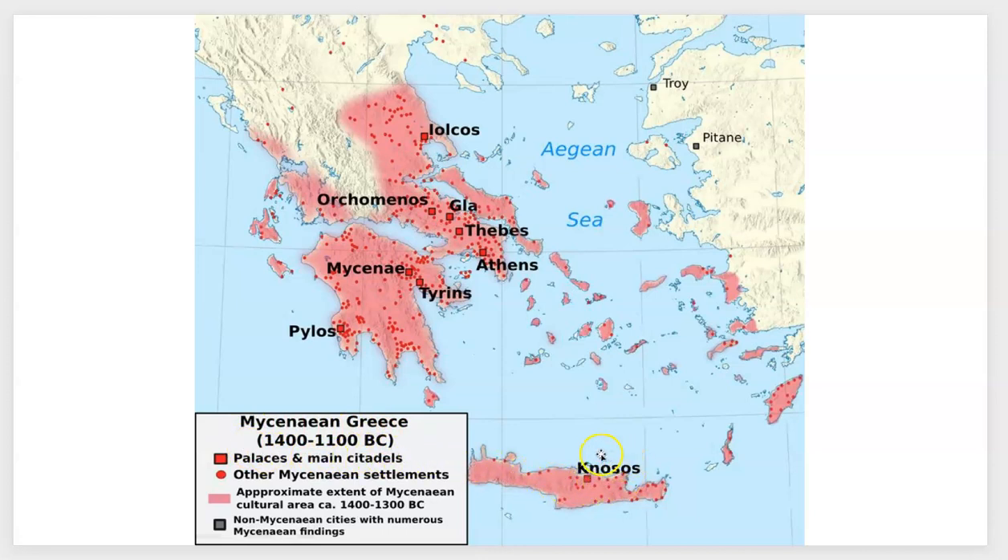There might have been evidence of the Minoans and a crossover of those two cultures, but in the end they did kind of take over the islands of Crete — not in a forceful way, just after the Minoans had dealt with some sort of natural disaster. But you can see how large the territory is and all the different settlements.